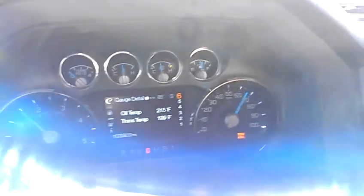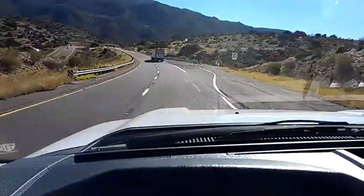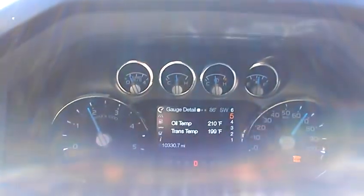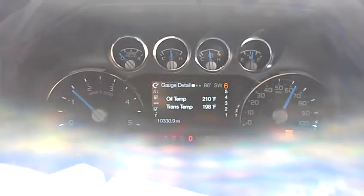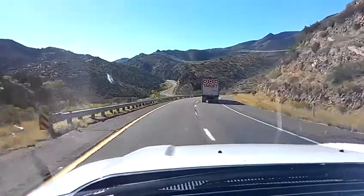Tap brakes. Tap brakes. Going to pass this truck here in front of me. On the gas here for a minute — going uphill for a second, then back down. It says 6% grade next to one mile — that's what we're going through. Back down.